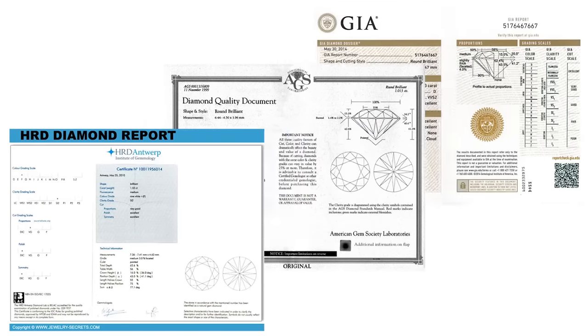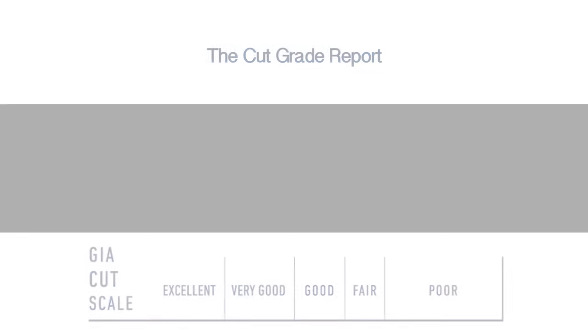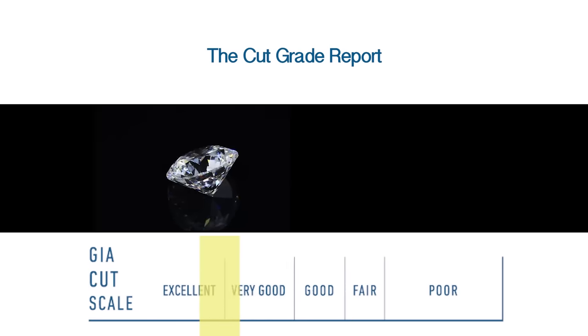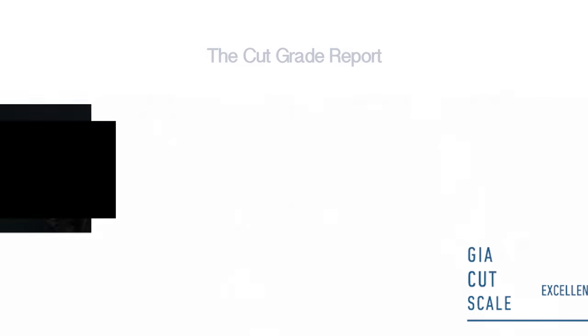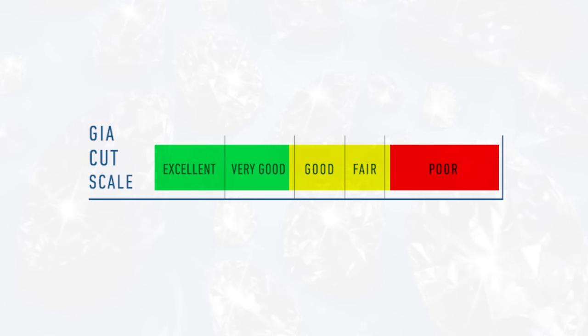So the next time you're looking at a diamond report, take a look at an AGS report or a GIA report or some of the other laboratory reports out there. You're going to see that there's a scale — under the GIA, for example, it's between poor to excellent. I recommend that you try to find diamonds that are in the very good and above. They give fire, brilliance, sparkle, and scintillation. And the premium that you'll pay, in my opinion, is well worth it.